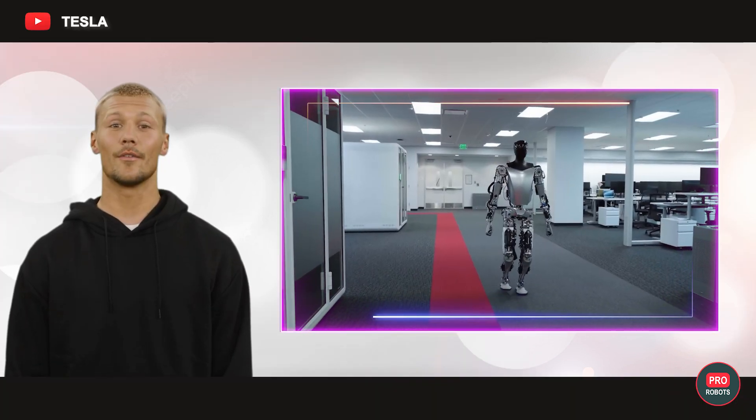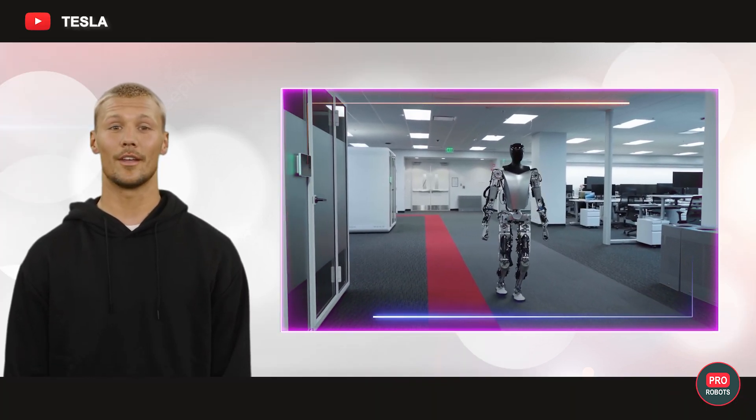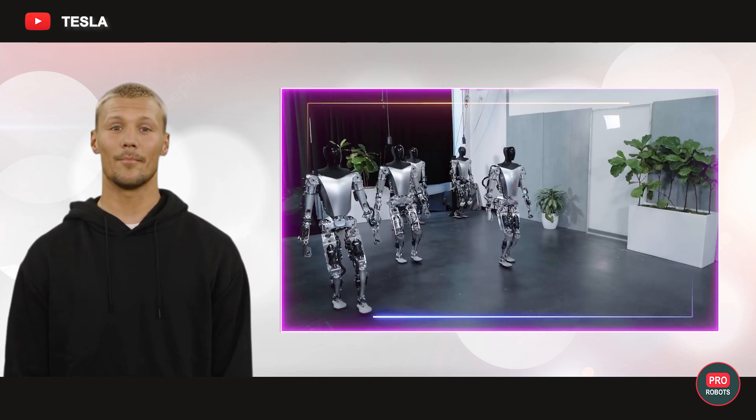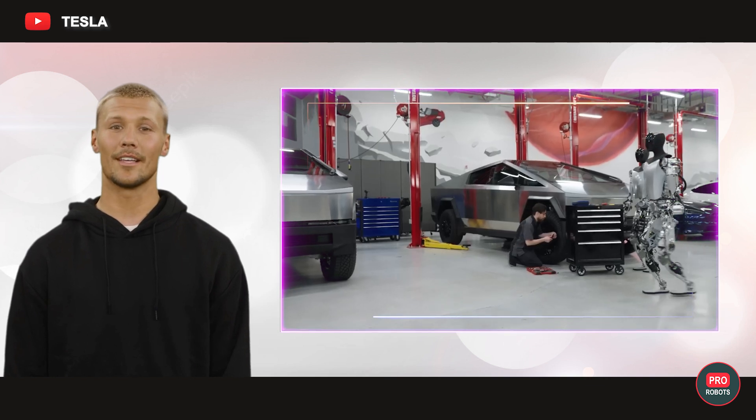So we want to ask you: do you believe that Musk will create truly intelligent and dexterous universal robots? And does that prospect scare you? Write in the comments!